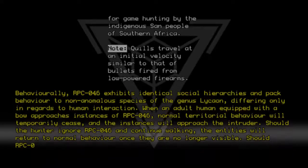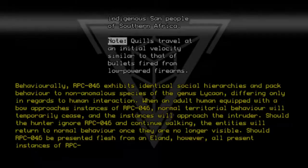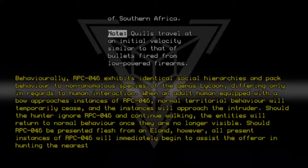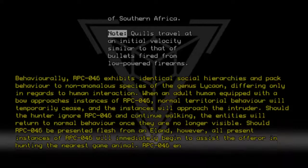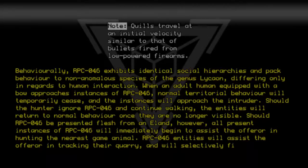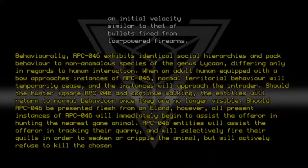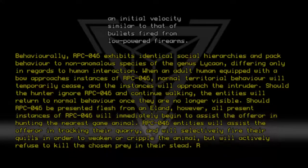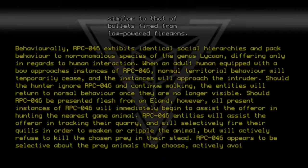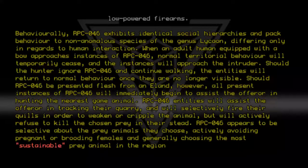Should RPC-046 be presented flesh from an eland, however, all present instances of RPC-046 will immediately begin to assist the offerer in hunting the nearest game animal. RPC-046 entities will assist the offerer in tracking their quarry and will selectively fire their quills in order to weaken or cripple the animal, but will actively refuse to kill the chosen prey in their stead. RPC-046 appears to be selective about prey animals, actively avoiding pregnant or brooding females and generally choosing the most sustainable prey animal in the region.